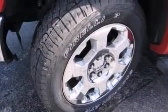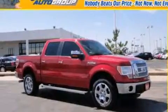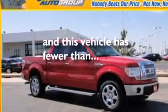Also included are a driver side impact airbag, air conditioning, full power accessories, a HomeLink feature, and this vehicle has fewer than 26,000 miles on the odometer.